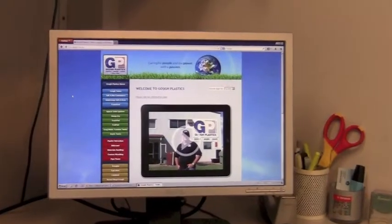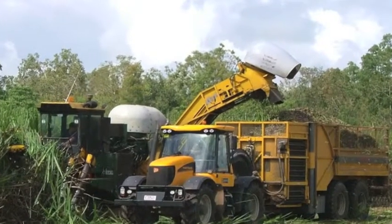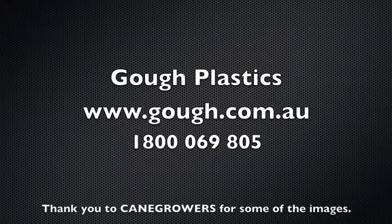Contact your local dealer or parts specialist and ask for the Australian-made product from Goff Plastics. Go to our website and you will see a lot more of what we can do for you. The extractor hood is another innovative product created by Goff Plastics. www.goffplastic.com